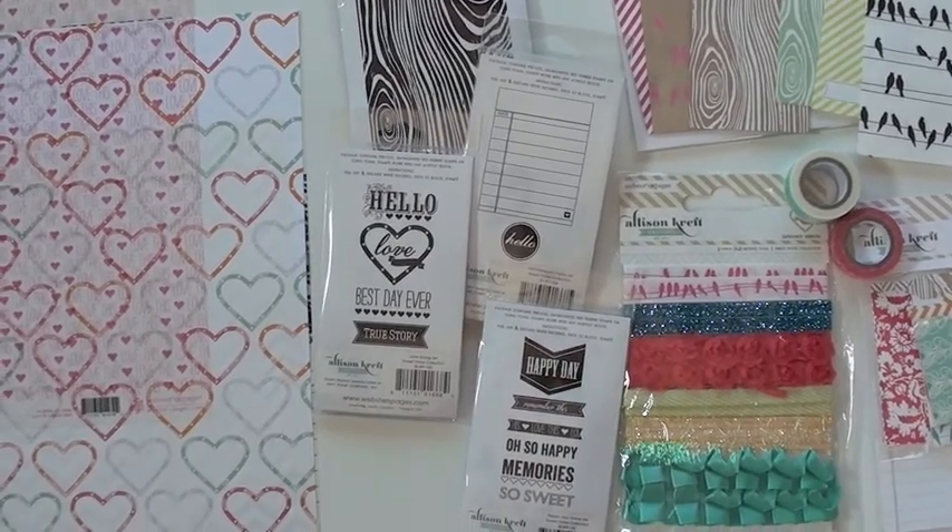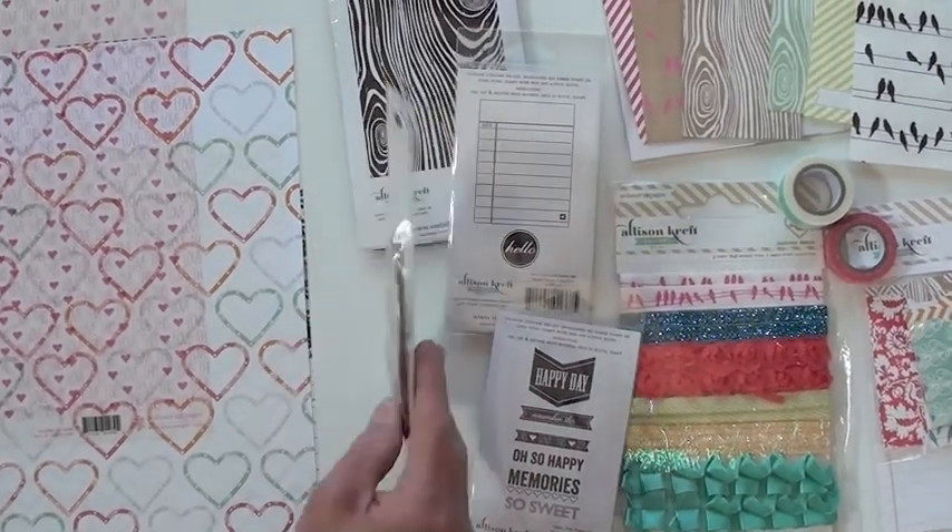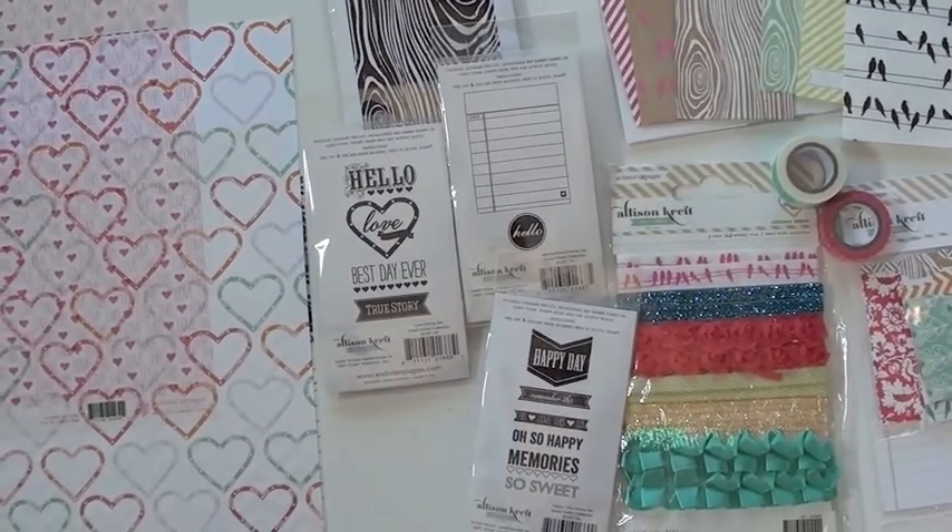And rubber stamps made in the United States by Unity Stamp. Cute. These are cling mounts — you can pop them right on your block and get busy. Take your favorite ink.